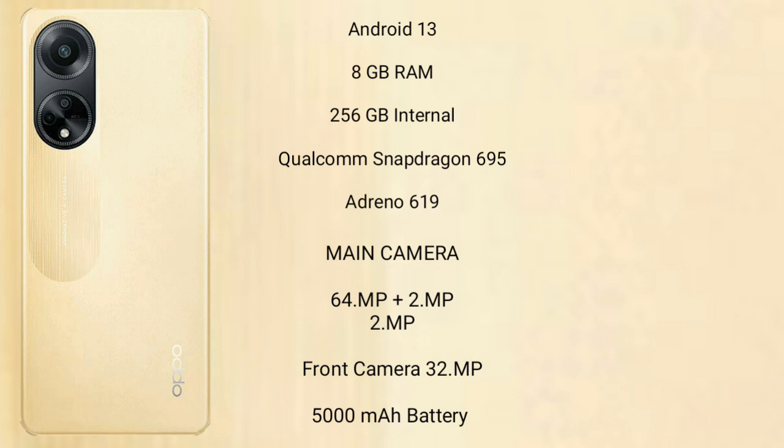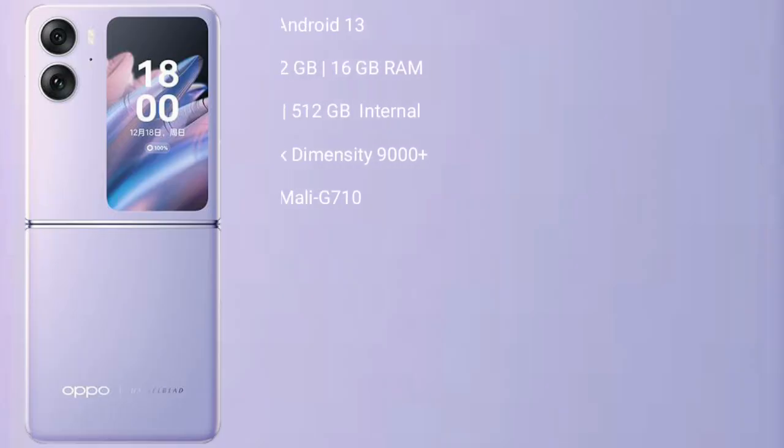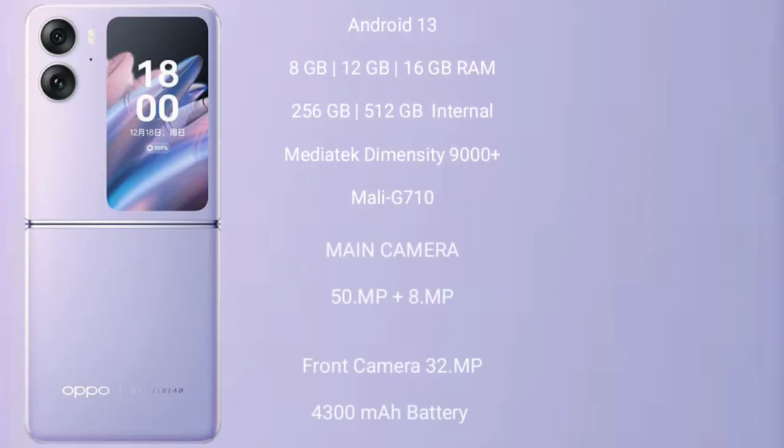The OPPO Find N2 Flip runs on Android 13 and comes with 8GB, 12GB, or 16GB RAM and 256GB or 512GB internal storage, a MediaTek Dimensity 9000 Plus processor, and a Mali-G710 GPU. It features a dual camera setup of 50 megapixels plus 8 megapixels, a 32-megapixel front camera, a 4300mAh battery, and 44-watt fast charging support.